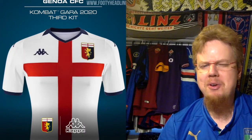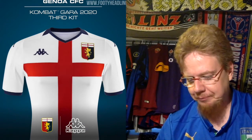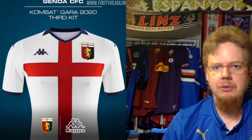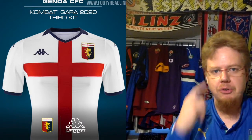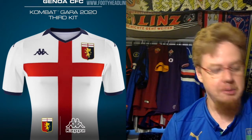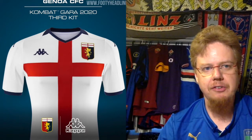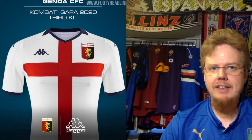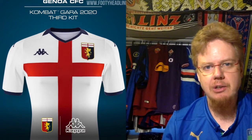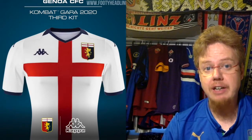The third jersey is really special — it features the red cross, the St. George's Cross, which we also see in the city of Milan and the city of Genoa, just like Sampdoria. Genoa has it in the crest on top, so it's a symbol of the city. This one looks awesome — I saw it in the first game against Roma. It's the third kit and definitely more of an alternate away kit, so I don't think they'll wear it much at home. It looks awesome — I also give this nine stars. Genoa is really looking strong.